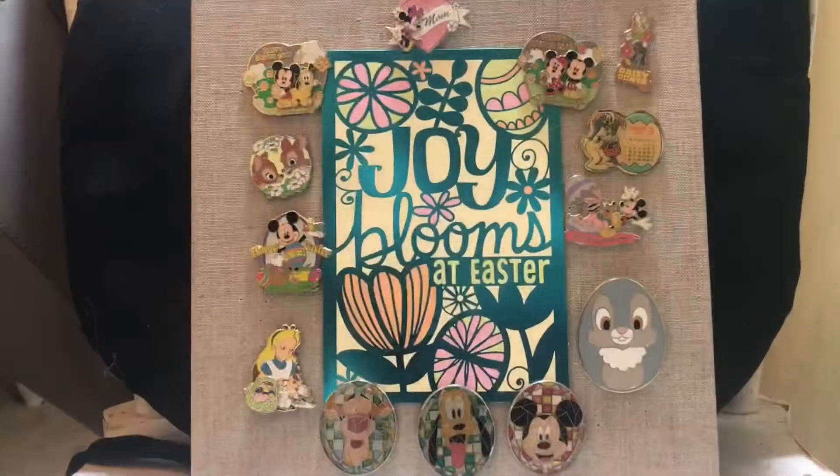Hey friends, welcome back to my channel! If it's your first time stopping by, my name is Heather. I wanted to share my spring/Easter pin board. I've been doing them a little bit smaller because I get worried about the pin post being bent or getting weak and wobbly, so I try to limit what I'm putting on a pin board. We'll eventually get through my entire collection, but until then I just wanted to share a little bit at a time.